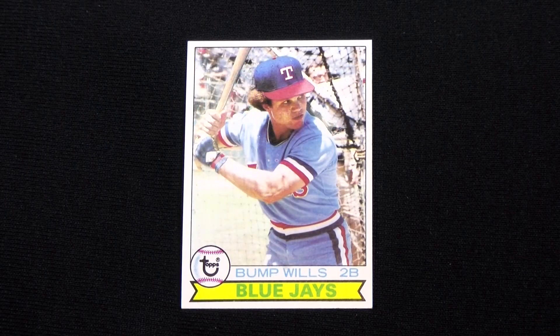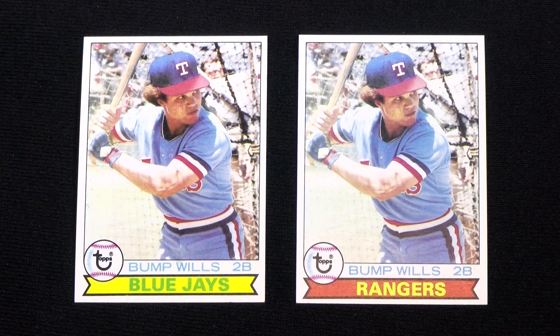Bump Wills, who played with the Rangers the season before, was rumored to be traded to the Blue Jays, and Topps took a gamble by releasing a card with his supposed new team's banner. The transaction never occurred, the card was fixed with the same photo, and this is the only variation in the entire set.